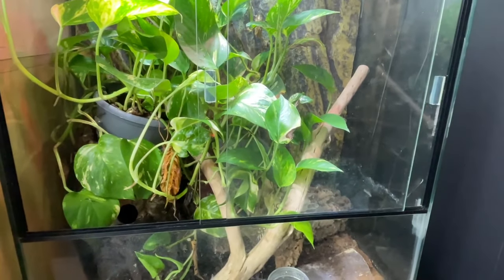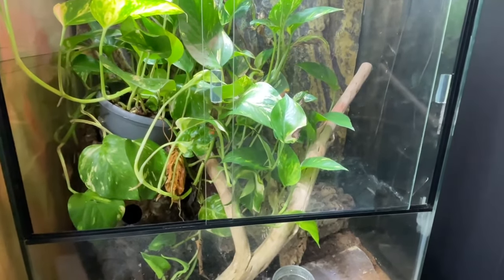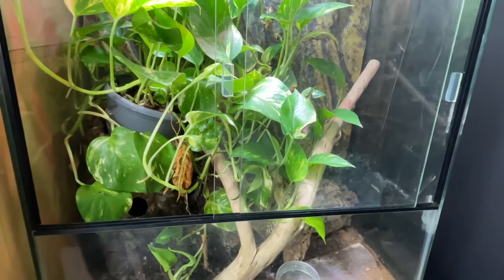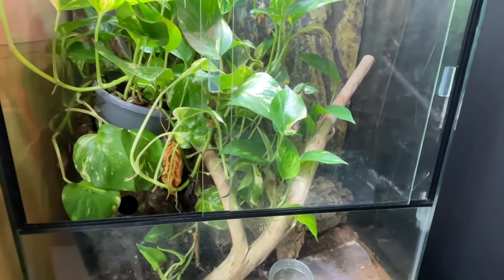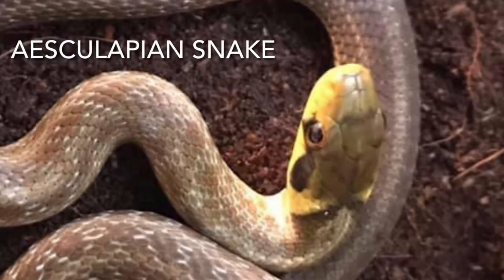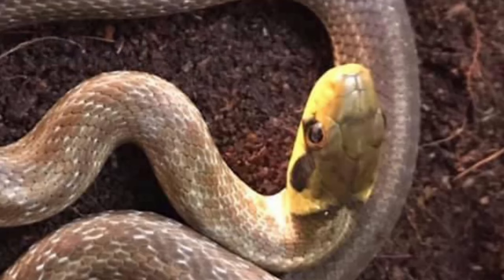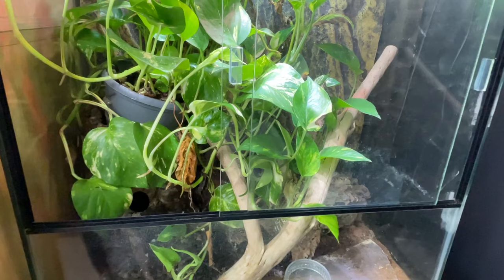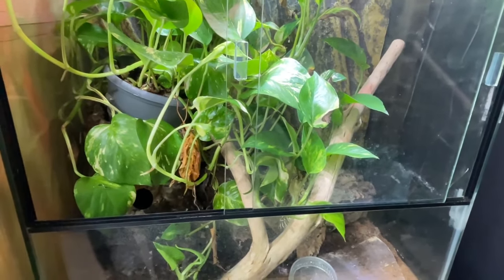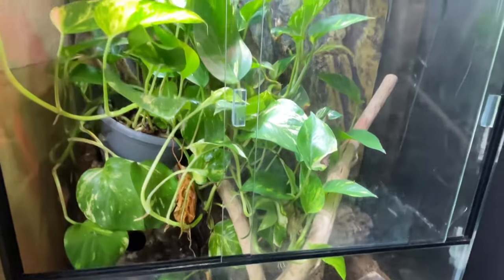They've got a completely naturalistic enclosure. They were kept in small plastic tubs when they were younger because they were small. They look very much like grass snakes as youngsters, with a very prominent yellow neck band which is gradually fading as they gradually change into their adult colours. They were kept in a small enclosure but a long time now they've been in this semi-naturalistic setup.